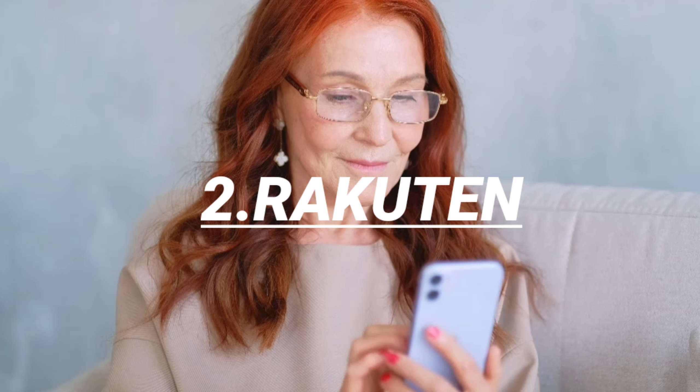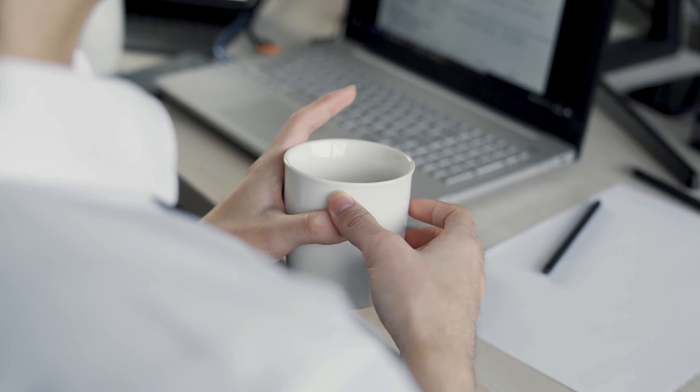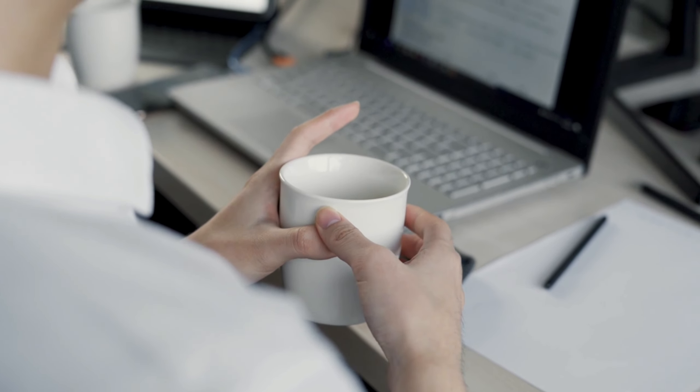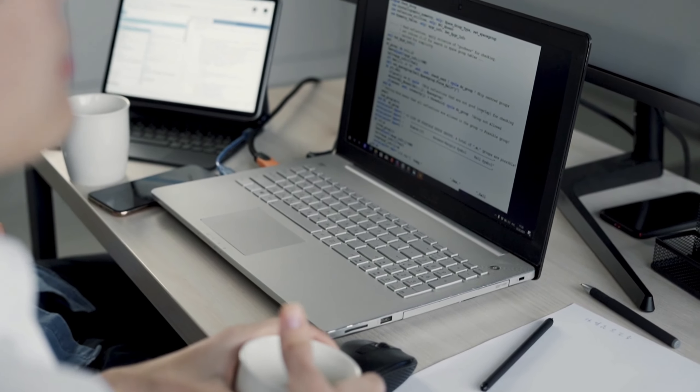2. Rakuten — how it works. Rakuten, formerly known as Ebates, rewards shoppers with up to 40% cash back on purchases from well-known retailers, restaurants, and food delivery services. Users can also earn cash back on travel, gift cards and more. It's straightforward: create an account, tap on the store where you want to shop in the app, then make the transaction through the portal.